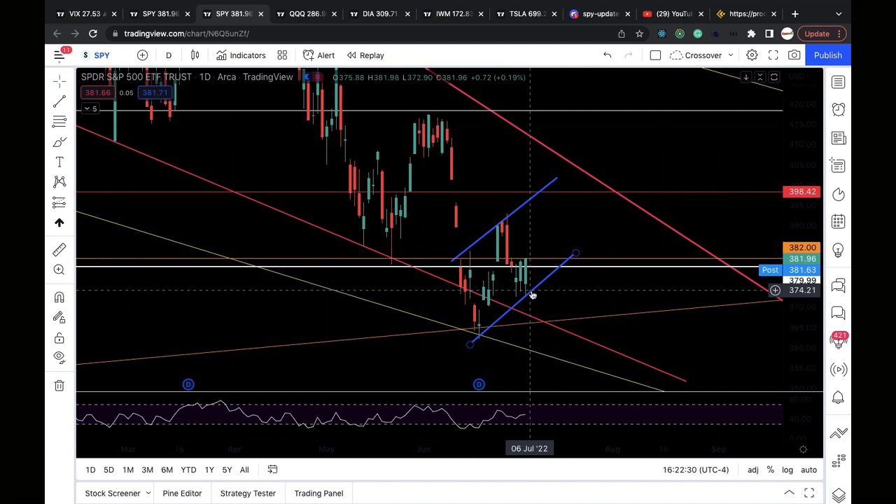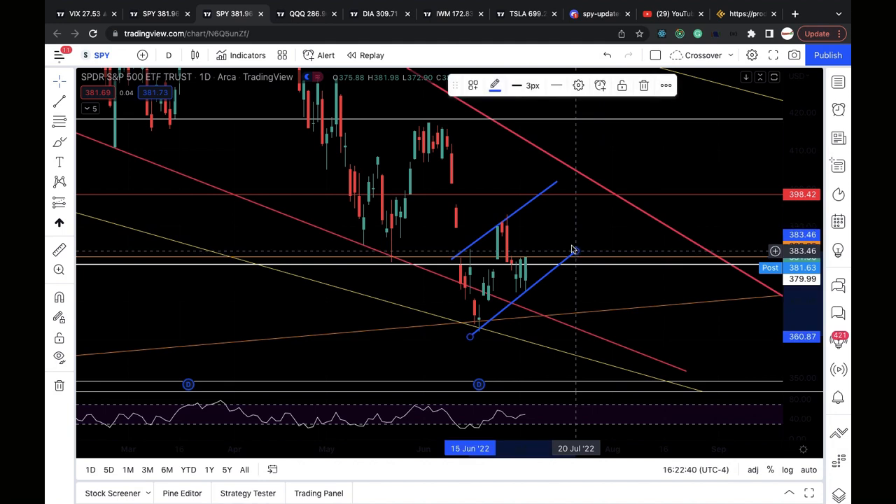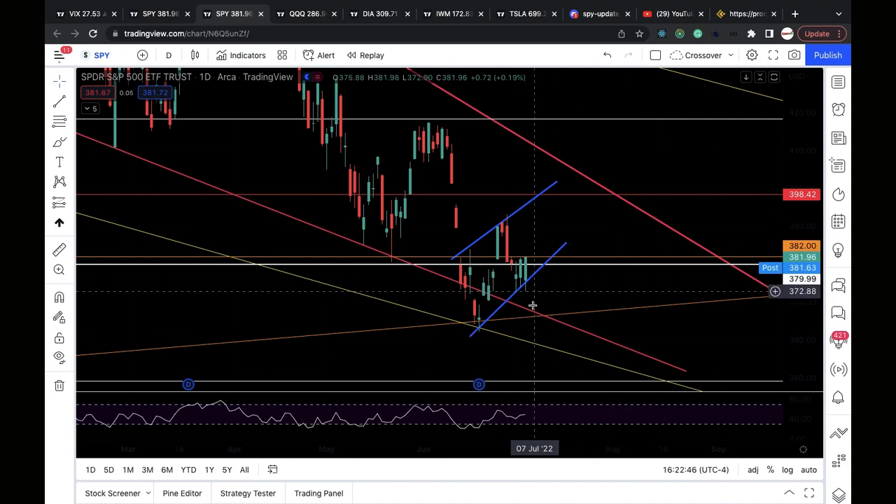Keep in mind, a bear flag is technically a bearish price pattern. So if this breaks down again, it's very possible we're going to get a hard sell-off to the downside.